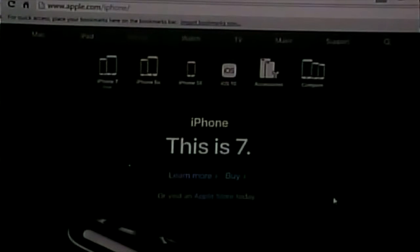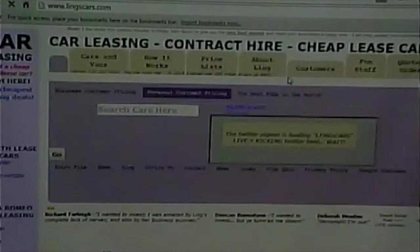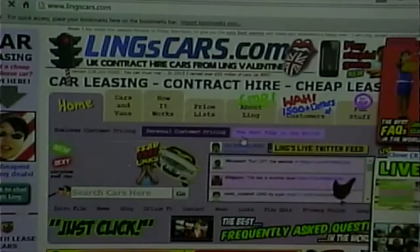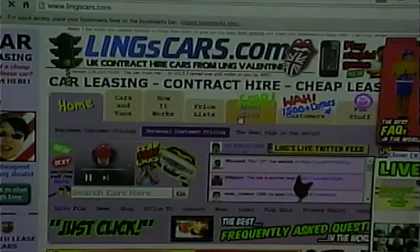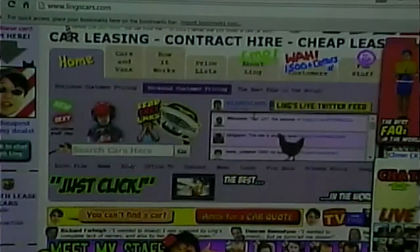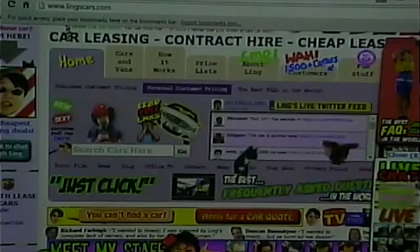Everything on Apple's site is monochromatic — black, white, and gray — except for a couple of things that are a different color, and those things stand out. Compare that to Ling's Cars where they have — let me count — one, two, three, four, five, six... thirty million different colors. Which means nothing stands out.